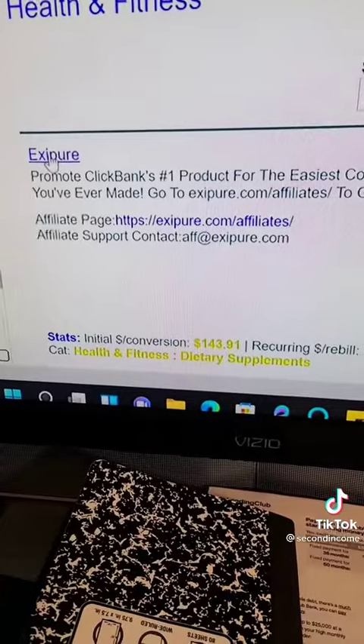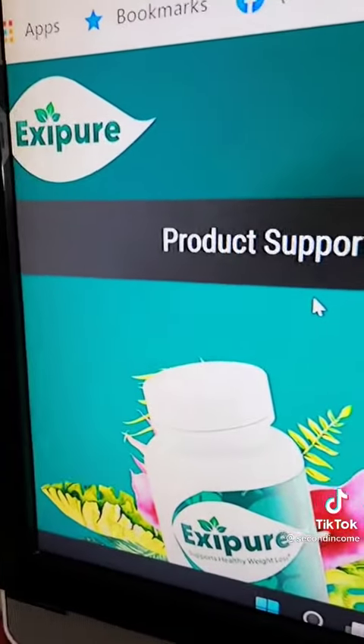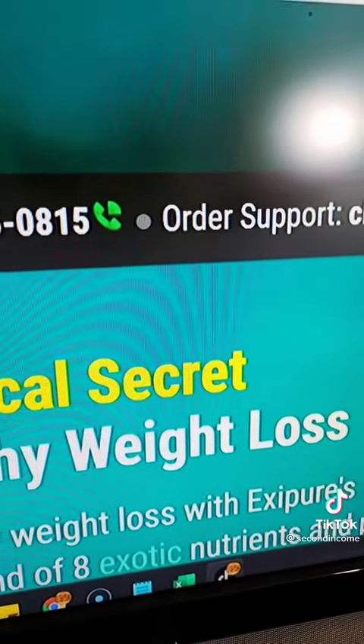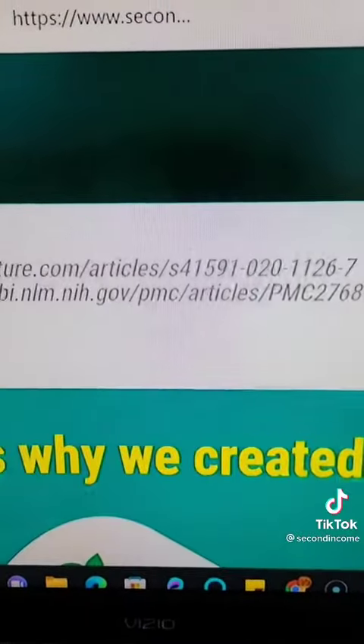Once you decide to narrow it down to what you want to promote, click the top link and it will take you to the next page. Once you click that link, it'll bring you to a sales page something like this. You can get familiar with the page and see what it's all about. If you're happy with the sales page and want to move forward, here's the next step.